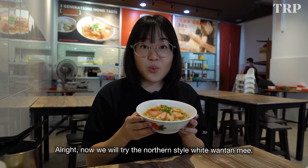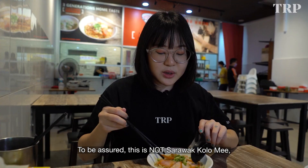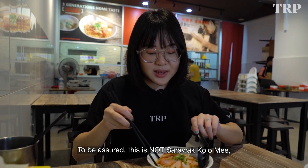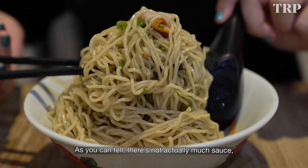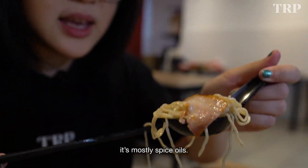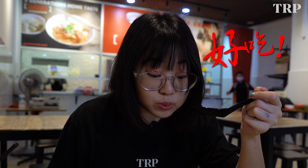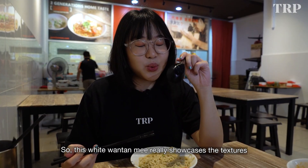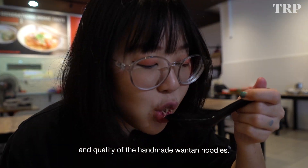So now we'll try the Boon Tian white Wantan Mi. A lot of people mistake this for Sarawak Kolok Mi — do be assured, this is not Sarawak Kolok Mi, as they use different toppings and different sauces. As you can tell, there's not actually much sauce; it's mostly spiced oils. This white Wantan Mi really showcases the texture and quality of the handmade Wantan Noodles.